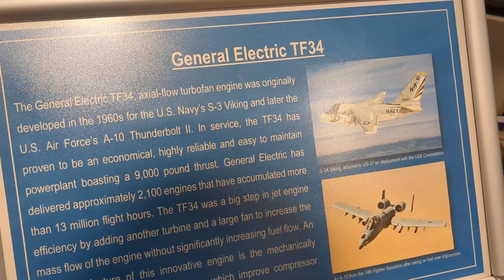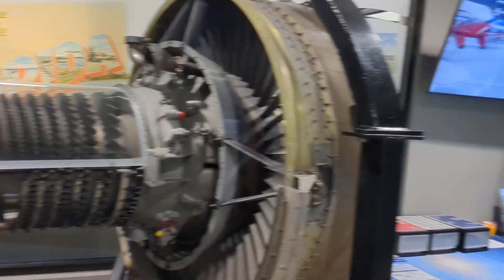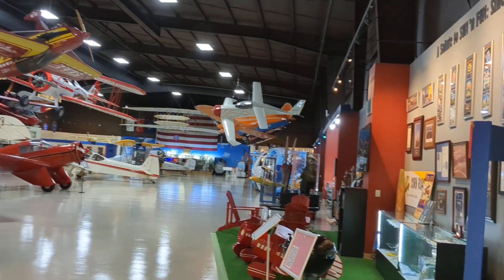They've got a nice General Electric TF34 engine — very cool. And look at all these awesome planes.